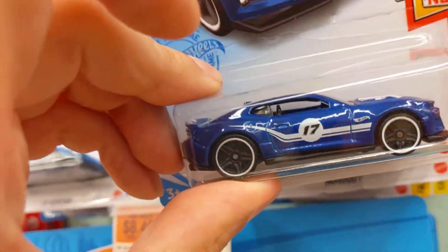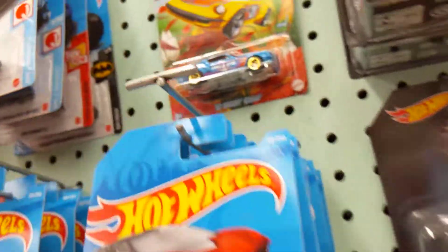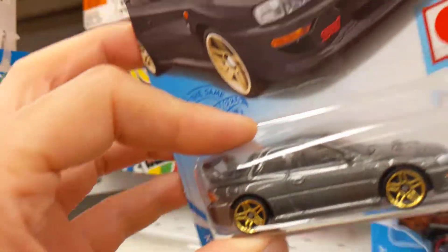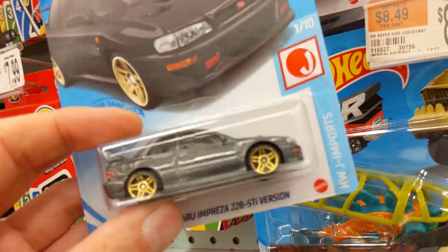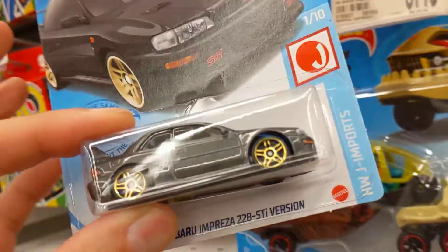You got a Camaro ZL1 in blue, it's very cool. I got this spring set — this is where I found the Firebird with the arrow wheels in the front. Check this out, I like this color for the Impreza's.